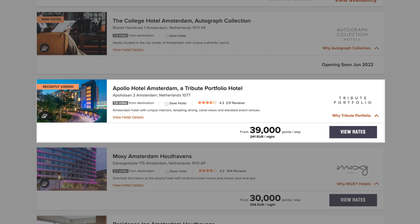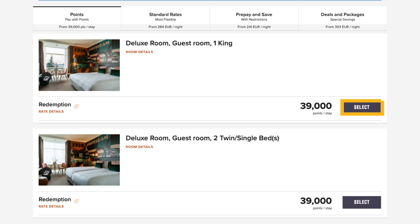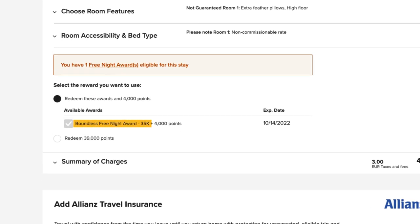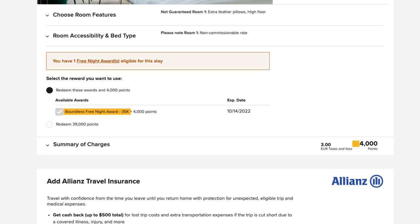I have a 35,000 point certificate, so I'm going to go ahead and click on the hotel room. Down below it says it's already selected a certificate, and it says it's going to charge me 4,000 points on top of that. And that's it — it does it automatically. You don't have to do anything. It already knows you want to use the certificate and throws 4,000 points from your account on top of that. Then you just go through the booking process like usual.